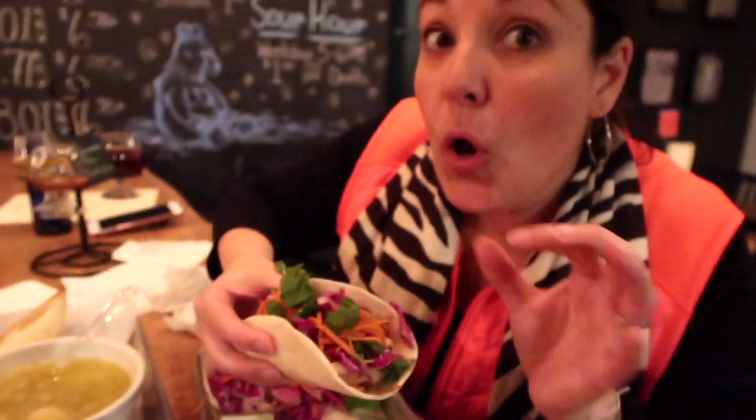The smoked tofu taco — they're so incredibly flavorful, and with the cheese and lime on top, excellent. I highly recommend them. I'm going to have another bite.